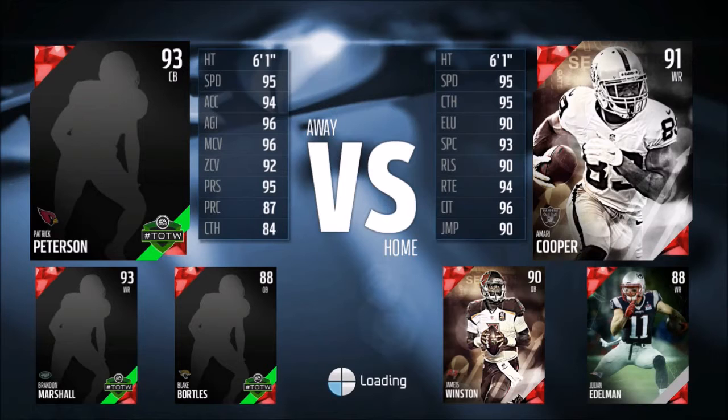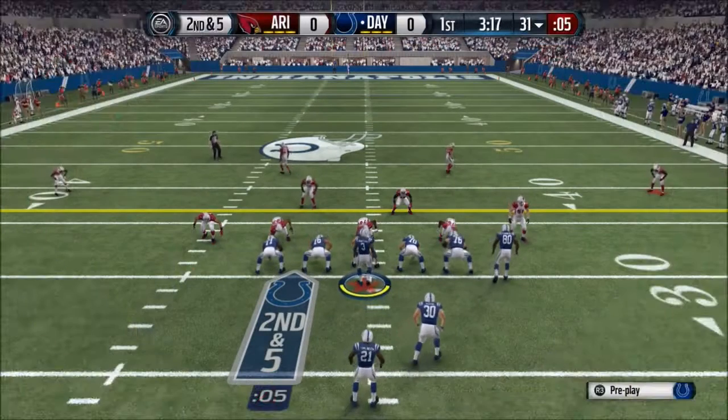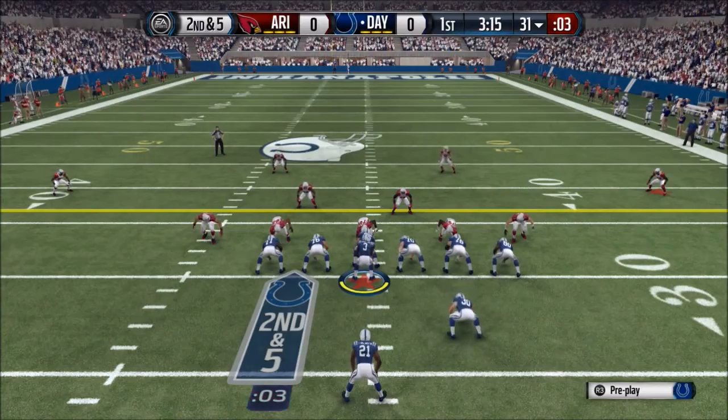We're going to take a quick preview of our three cards: 91 overall Marty Cooper, 90 overall Jameis Winston which we got from Defeating the Gauntlet, and 88 overall Julian Edelman. For them: Patrick Peterson, Brandon Marshall, and Blake Bortles. Let's get into it.